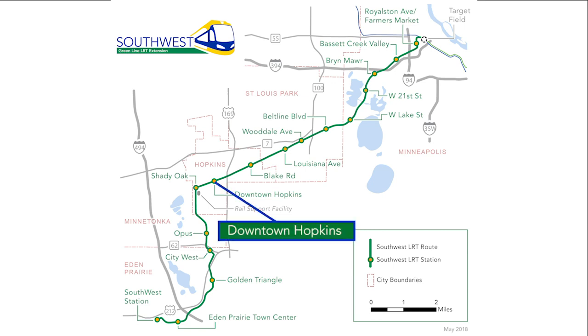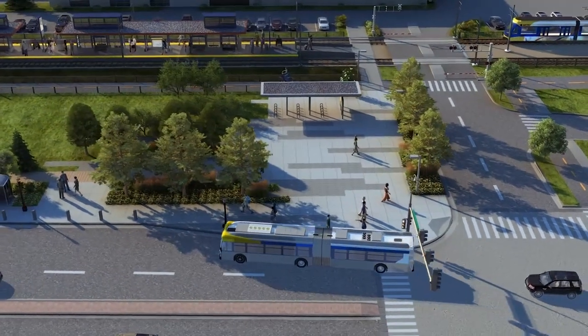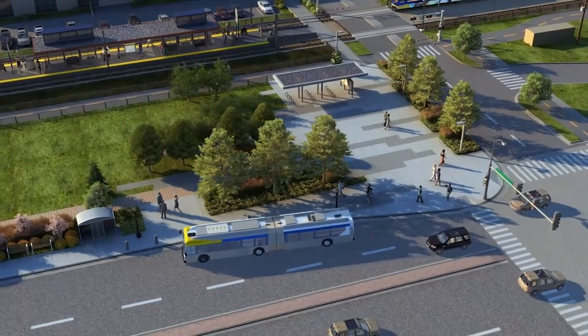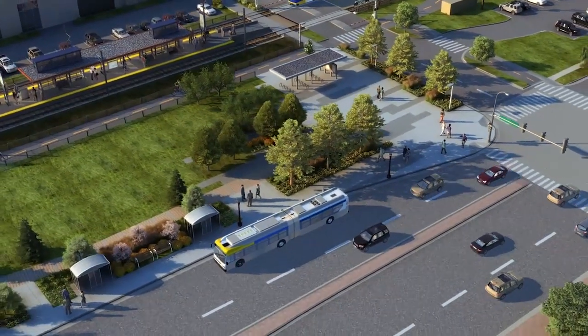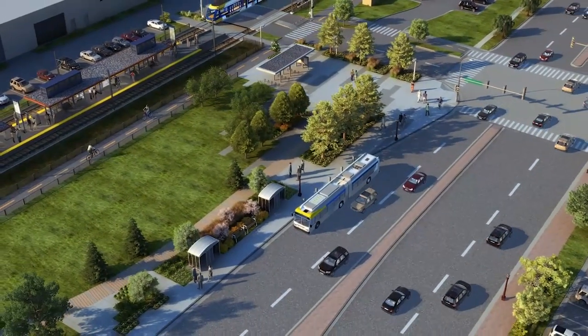The Downtown Hopkins Station on Southwest LRT is south of Excelsior Boulevard, west of Highway 169. Main Street is two blocks north. Customers can get to the station on new sidewalks and from the regional trail. They can also transfer from local bus routes at the nearby bus stops at the intersection of Excelsior Boulevard and 8th Street.